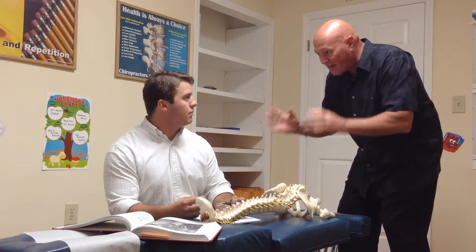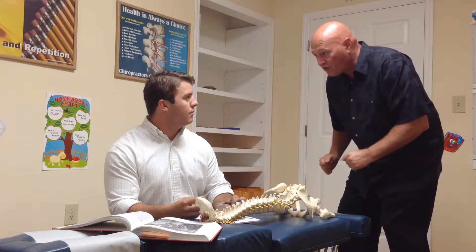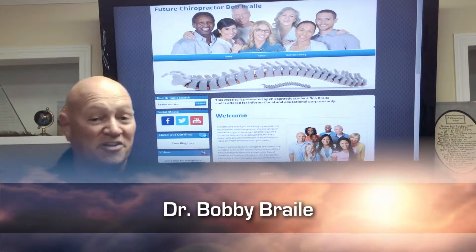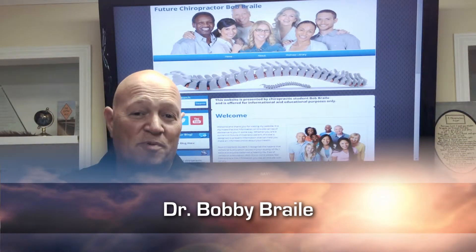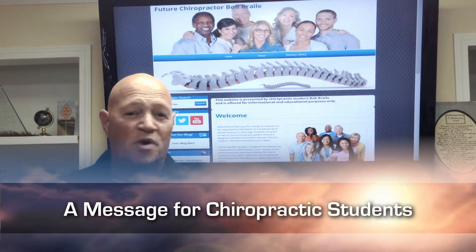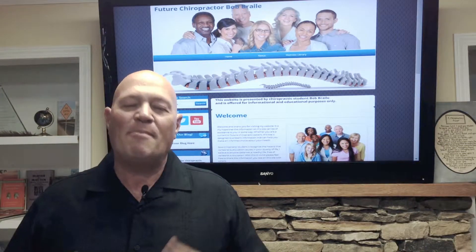You should start building your website now so it's ready when you open your doors. Hi, I'm Dr. Bob Braille. If you're a chiropractic student, you've got lots of things on your mind — you've got exams, you've got boards, you've got where you're going to open your office. But there's one thing you shouldn't have on your mind: how about a website?